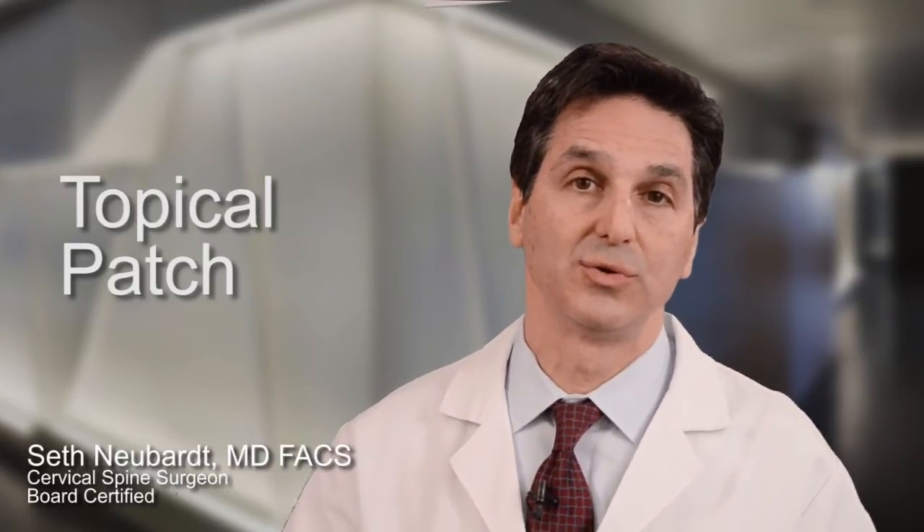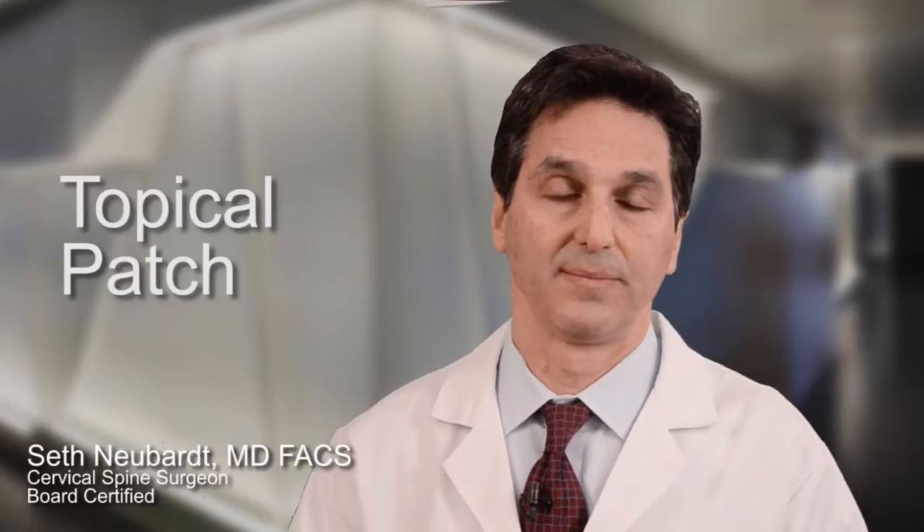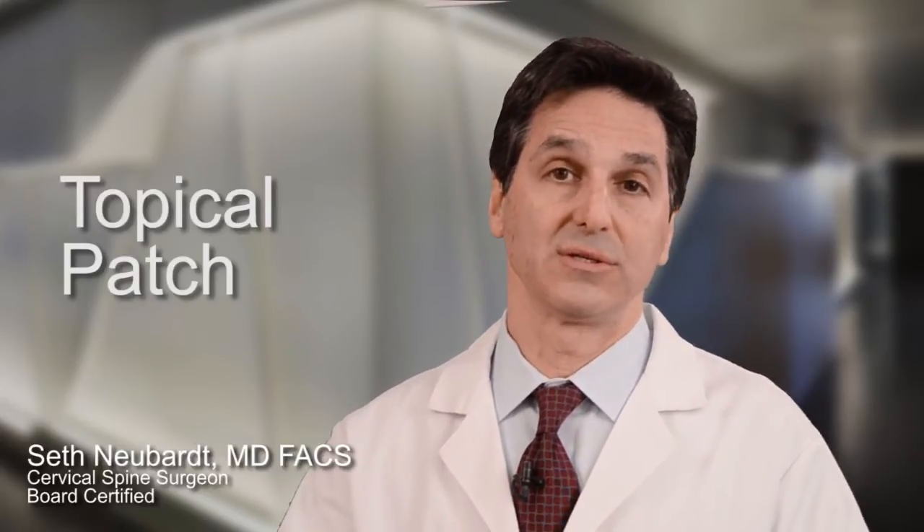Frequently people ask me whether they can use a patch to treat the pain from a cervical hernia disc. The first thing you have to know is that there are different types of patches containing different types of medications.